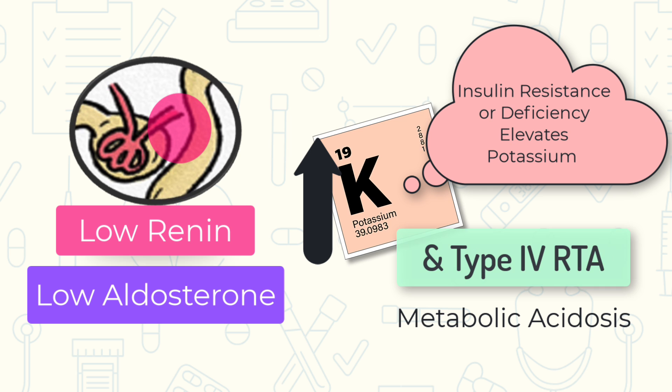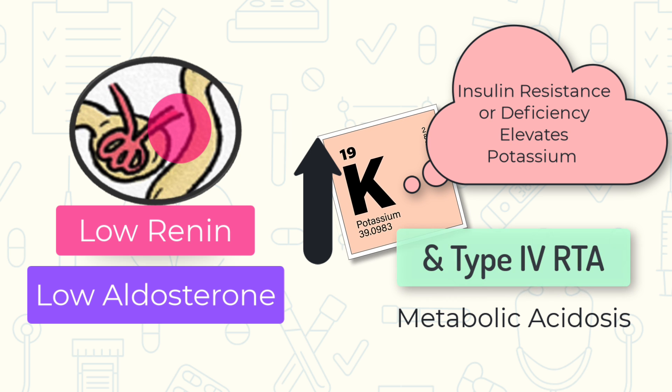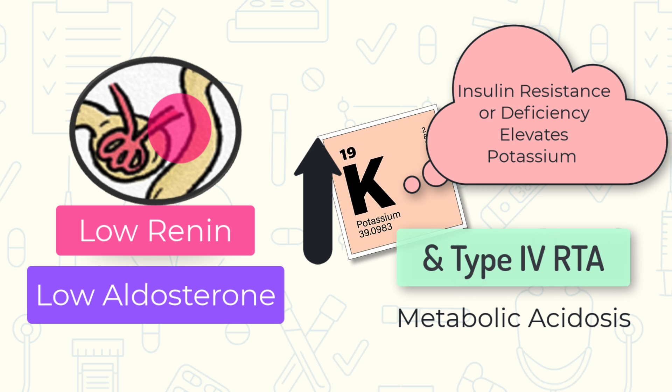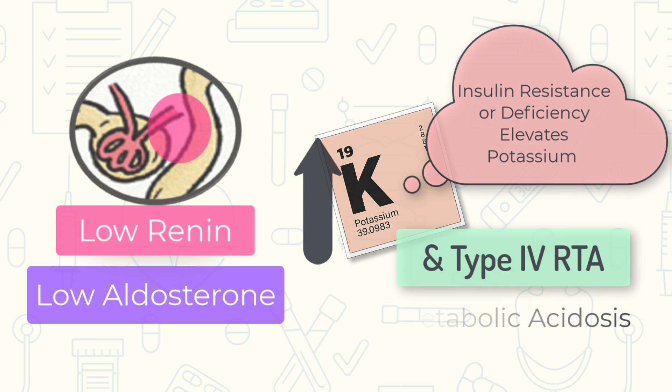On top of that, insulin resistance or deficiency can also lead to high potassium, because insulin drives potassium into cells. With less insulin around or with insulin resistance, these patients are further predisposed to hyperkalemia.